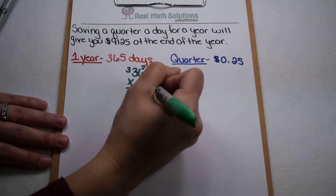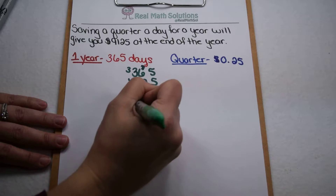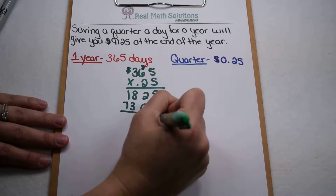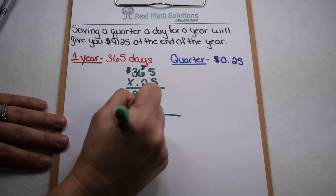Come down and multiply by the 2. 5 times 2 is 10, carry the 1. 6 times 2 is 12 plus 1 more is 13, carry the 1. 3 times 2 is 6 plus another 1 is 7. So now we can add those up. We have 5, 2, 11, 9.